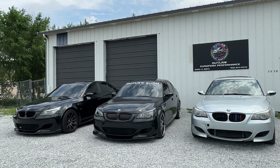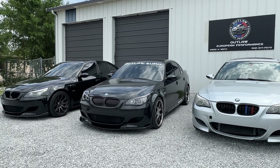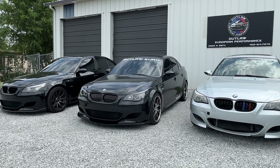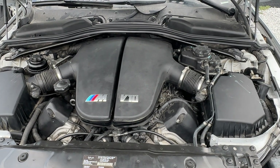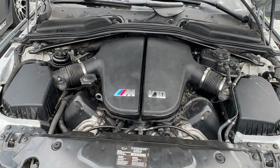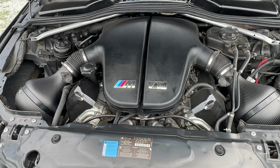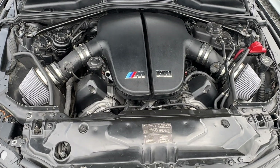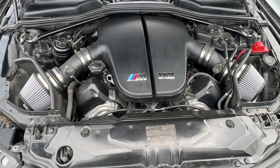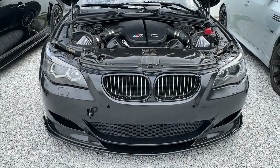Welcome back to the channel, guys. Today we're going to take these three E60 M5s and test four different intake systems on them. We're going to be testing the stock intake system that comes on the S85, the Infinity Designs carbon intake pods, the AFE intake system that's also like the K&N Typhoon system, and then a fourth intake system that you'll have to wait and see what it is.